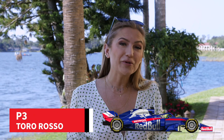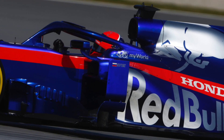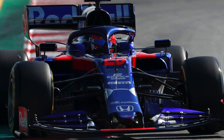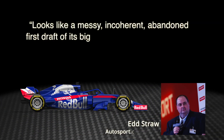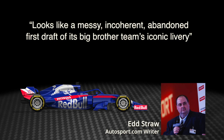In third place, it's a shock. With Red Bull out of the frame, it's sister team Toro Rosso who steals the march on its older sibling. The blue, silver and red is clearly loved by many and scored highly across our panel. But these are journalists, so there's always one who won't like it — and that man is Autosport's Ed Straw. He says it looks like a messy, incoherent, abandoned first draft of its Big Brother team's iconic livery. Looks like his colleagues didn't agree, though.